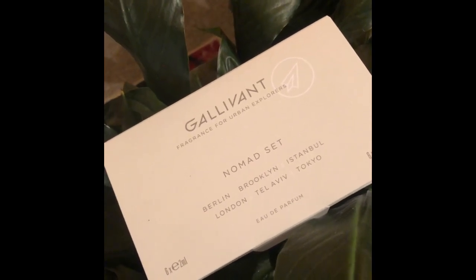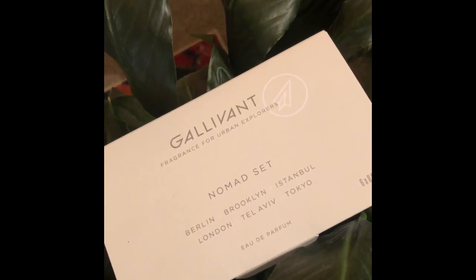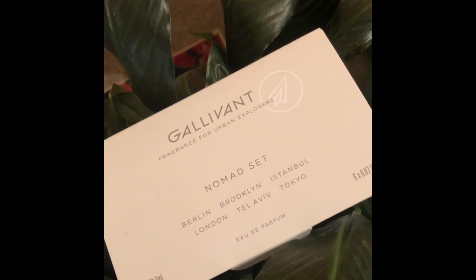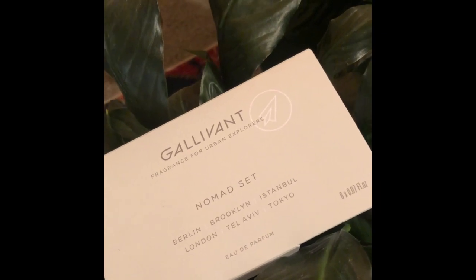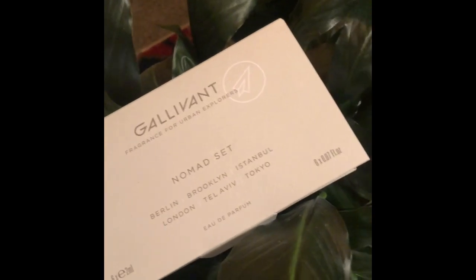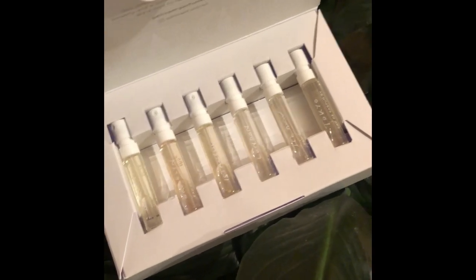Hey everyone, welcome! Today's video is going to be a review and first impression of Gallivant Perfumes' Nomad Set. This is an indie perfumer based out of London. The Nomad Set has samples: Berlin, Brooklyn, Istanbul, London, Tel Aviv, and Tokyo. I also have Brooklyn and the most recently released Los Angeles samples too.